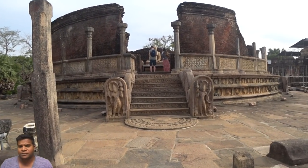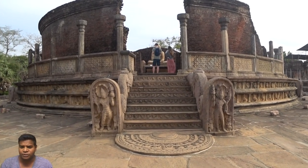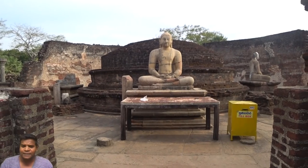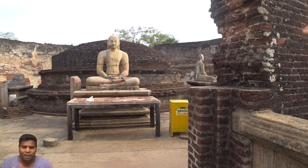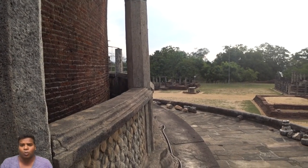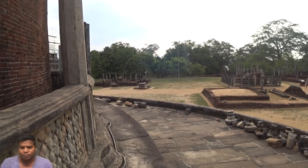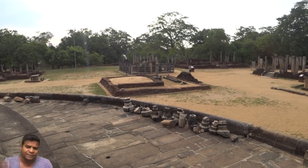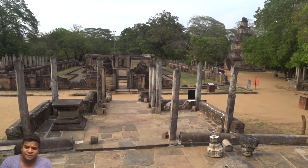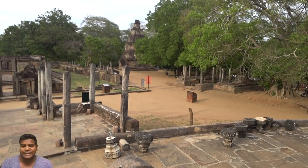He was a very tolerant king — you can see that he did not destroy these Buddhist structures. He did not even build Hindu temples among the Buddhist shrines; he built them far away from Buddhist monuments. The Chola kings built several Hindu temples in this area.